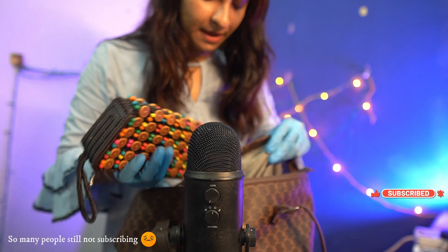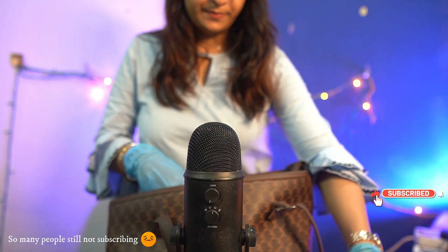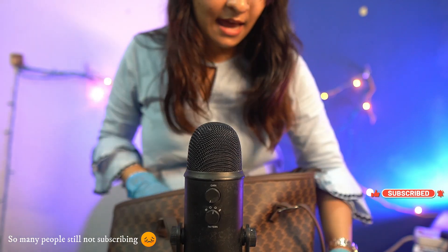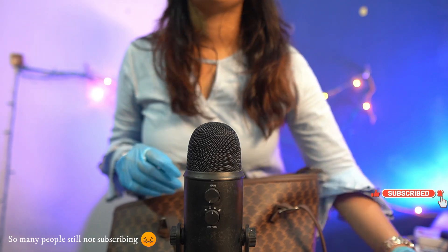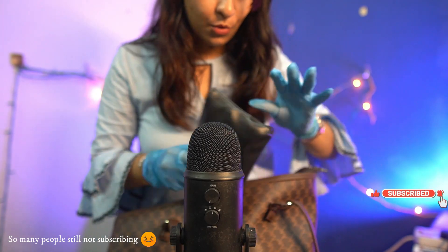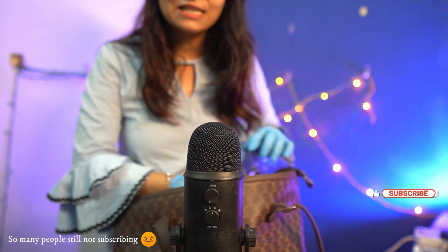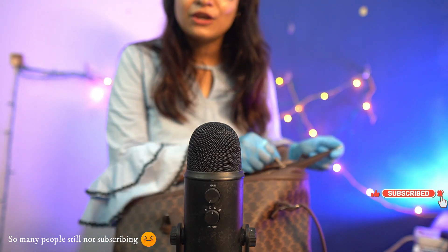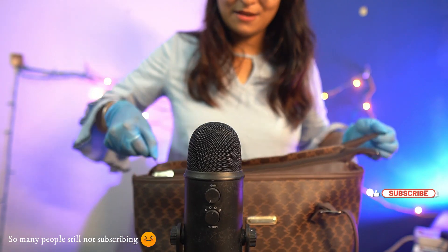Let me keep everything back inside. I hope you guys really loved my ASMR. Today's ASMR is really special because it's all about what's inside my bag. Thank you for watching — don't forget to like, share, and subscribe. Goodbye!